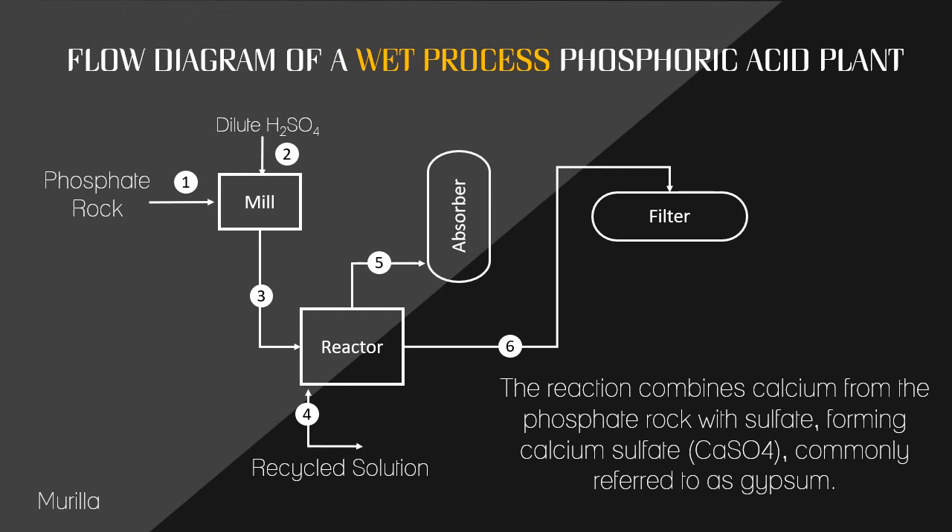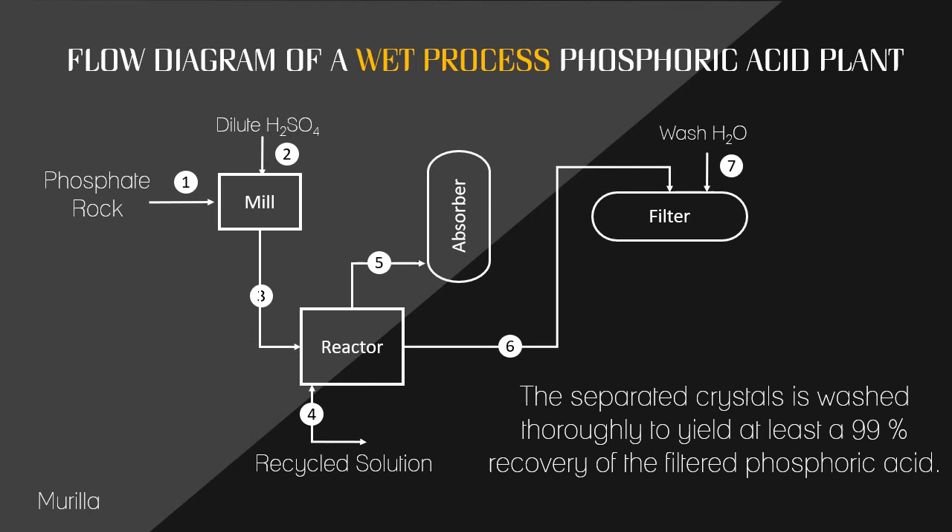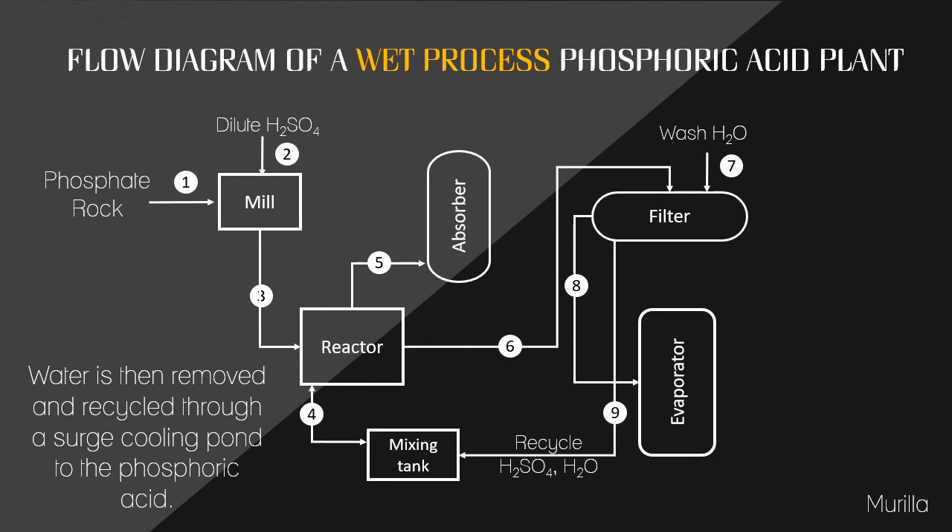Gypsum is then separated from the reactor solution by filtration, while some will go to the absorber. Most facilities use the dihydrate process, which produces gypsum in the form of calcium sulfate with two molecules of water. Newer facilities use a hemihydrate process that produces calcium sulfate with half a molecule of water, which has the advantage of producing wet process phosphoric acid with a higher phosphorus pentoxide concentration and fewer impurities. The crystals in the filtration unit are washed thoroughly to yield at least 99% recovery of filtered phosphoric acid.